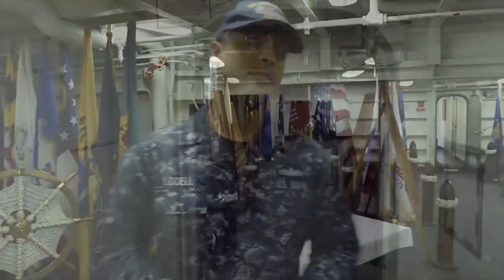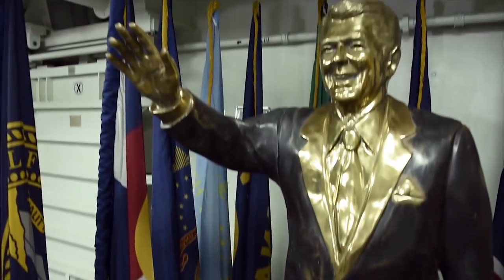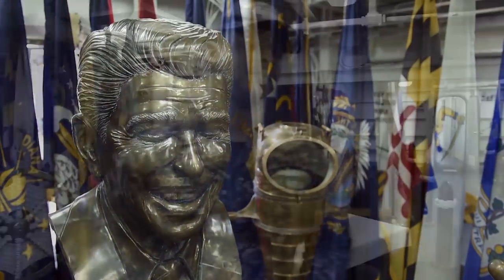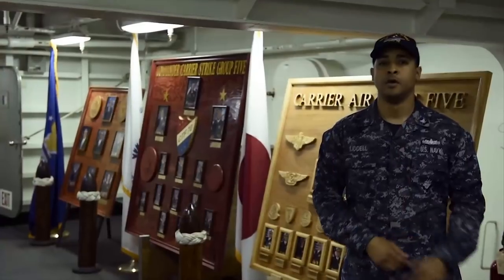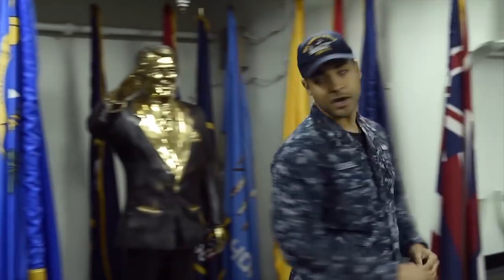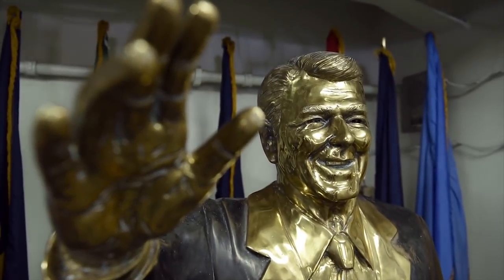So we're here on the ceremonial quarterdeck. Over here we have our chain of command boards. Here you can see our entire chain of command all the way up to the White House with the commander-in-chief. Over here, this is a bust of the 40th president of the United States, Ronald Reagan, who the ship is named after.